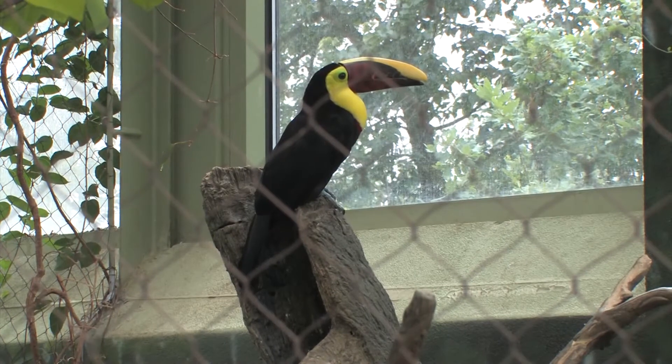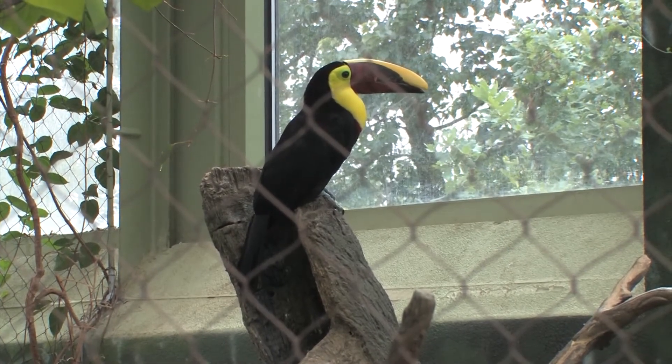Toucan young take 16 days to hatch out of their egg, which is unbelievably fast for a bird. But it then takes up to 50 days until they fully leave their nest.